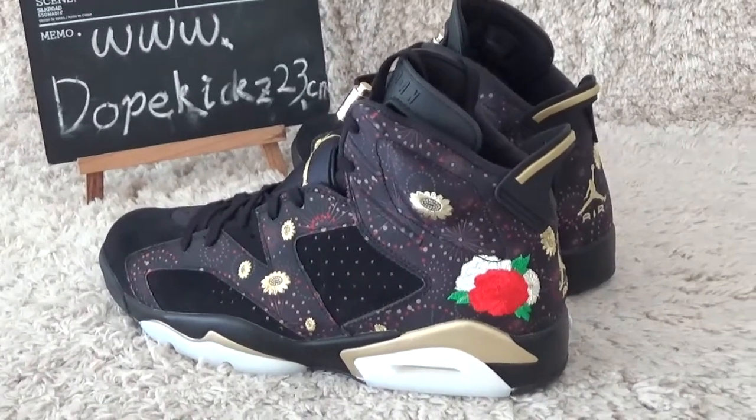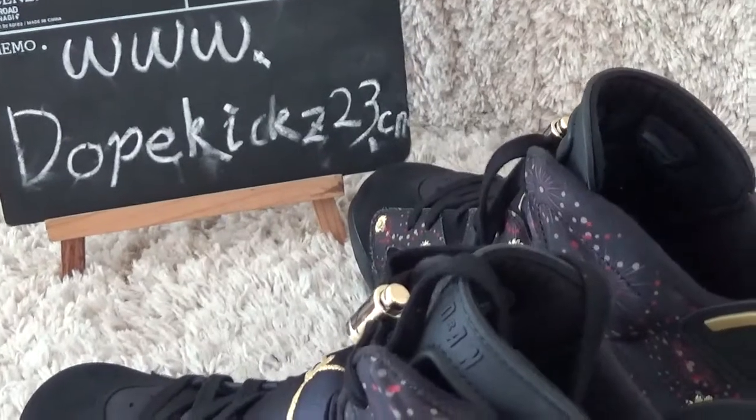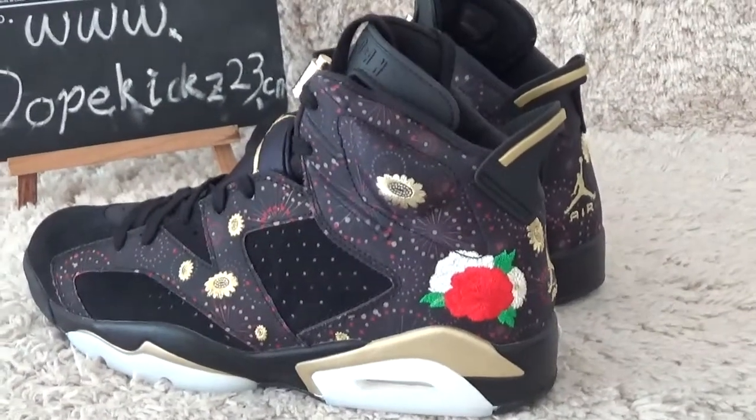Hi friends, nice to see you again. Here is our website, Doublecase, to start here. Today I will show you the new arrivals.